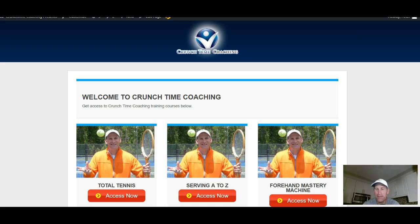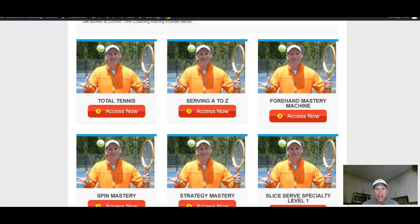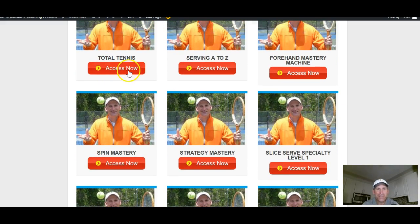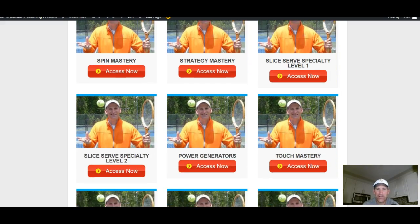So if you see, when you come to my library here, you're gonna see this all says 'access now' because I'm the master user for my own stuff. But most of these things, if you haven't purchased them yet, will say 'register now' and some will say 'access now' — those are the ones you have.